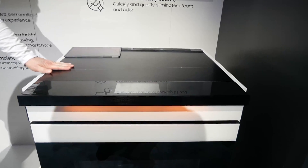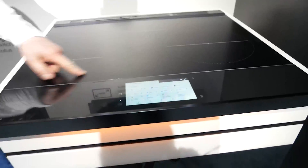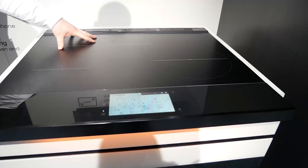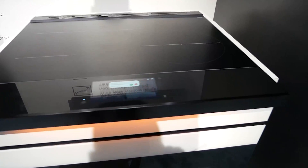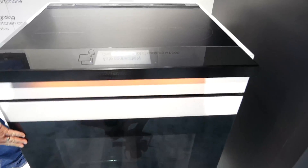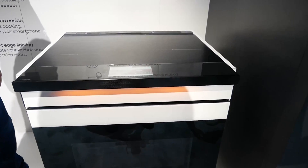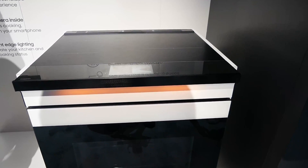It has a scratch-resistant surface so you don't have to worry about your pot sliding around. It features four burners, and the one burner on the left-hand side can be combined into one larger zone, so if you want to do some grilling or use a griddle you can put that on there. There is also a vent in the back for exhausting. That is the new stove from Samsung with AI integration.